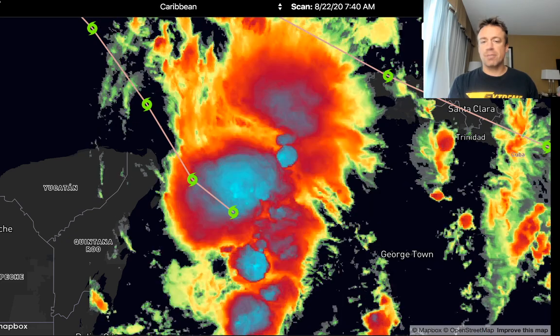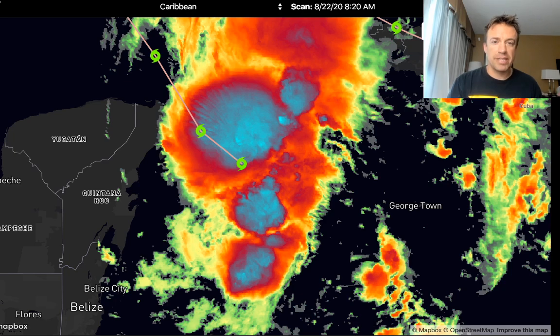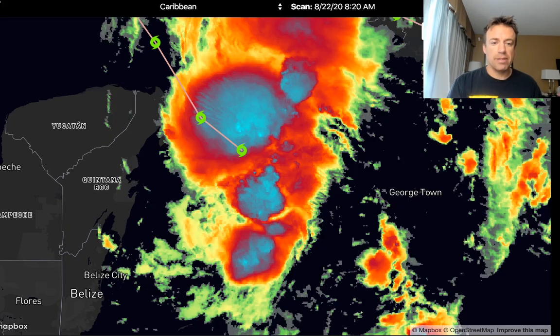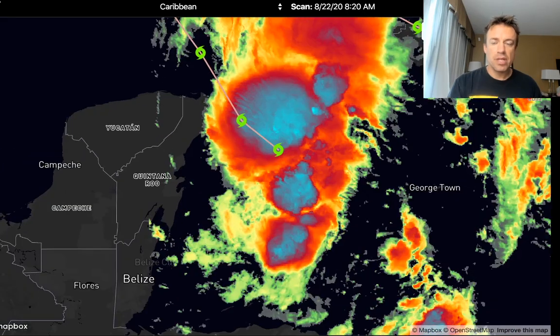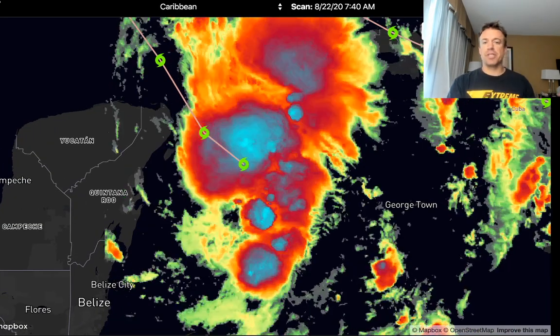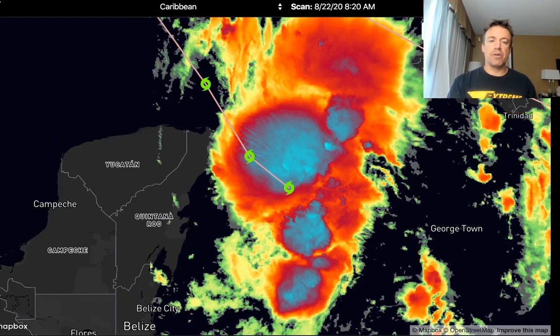Marco appears to be exploding this morning, definitely intensifying. There is an eyewall that has been indicated on radar out of Cuba. You can see that system just to the east of the Yucatan. Yesterday it was forecast to come ashore across the northern Yucatan, interact with land, and that would have slowed it down just a little bit.